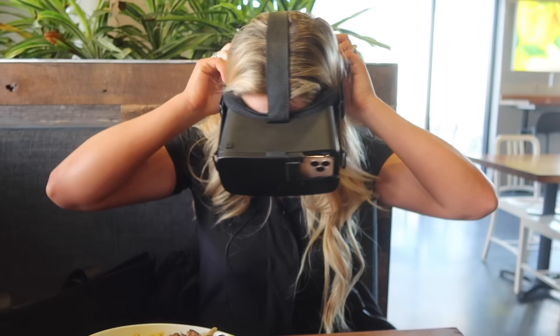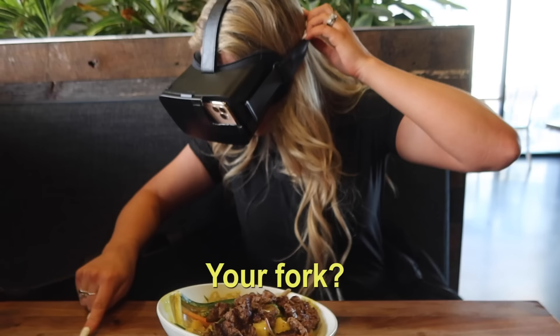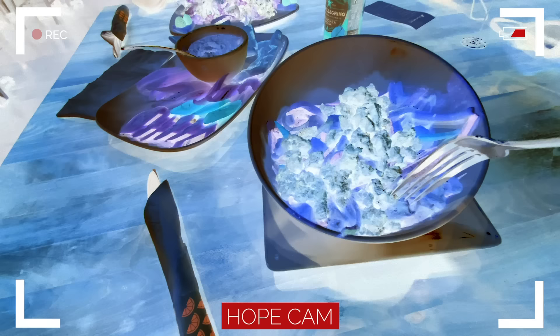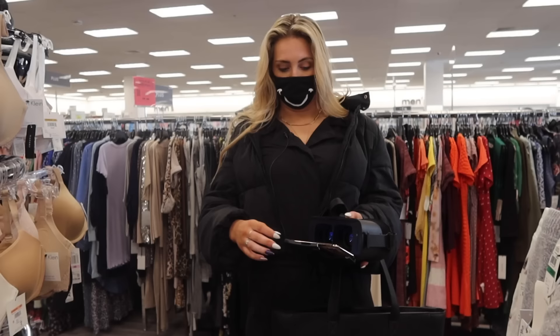I want to see what my lunch will look like with the goggles on. Wow. Where's my fork? Why is my perception so off? So blue. After that success, we were on to our next store, which was Nordstrom Rack. We're going to get a dress here — a formal outfit, if you will.